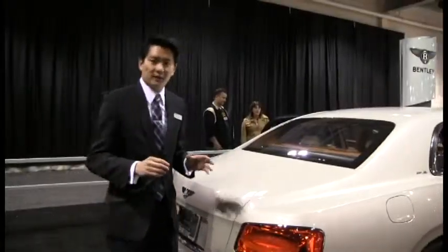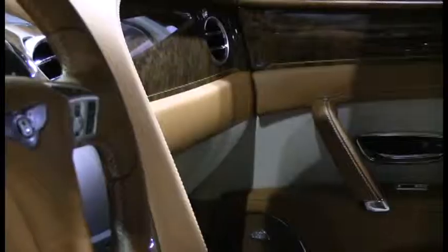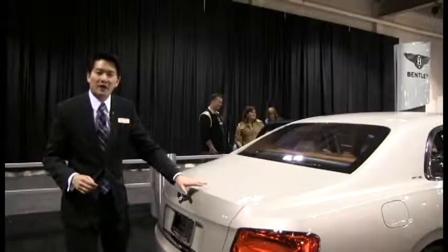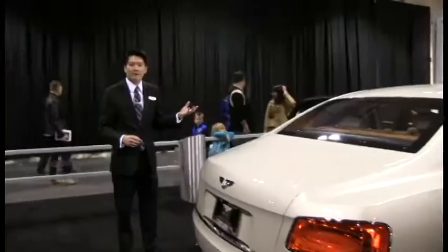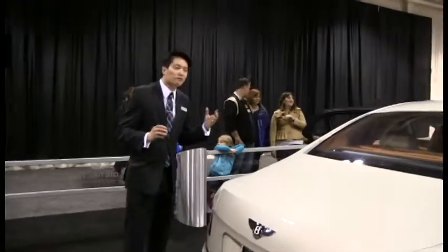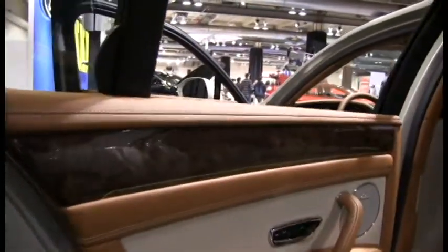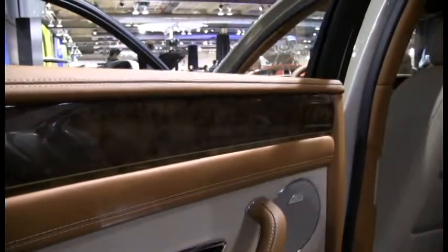Bentley is all about the details — little certain things that just make your experience a little bit better. From the quality of leather to the way the paint job reflects off the sun, to the way the interior of the car feels and situates you. You see the wood paneling — this is called the cross bands. You have two different types of wood, and it takes 200 days for Bentley to cure the wood.